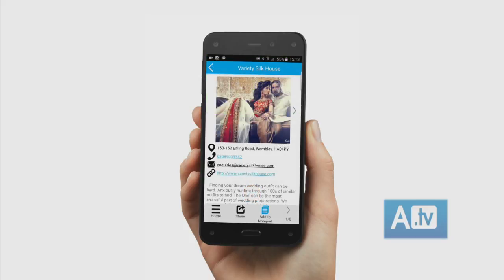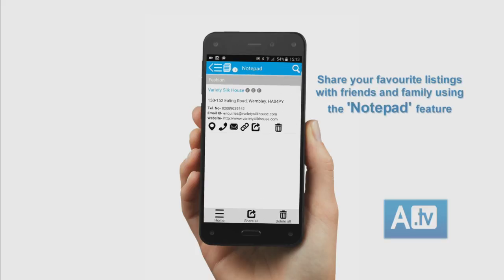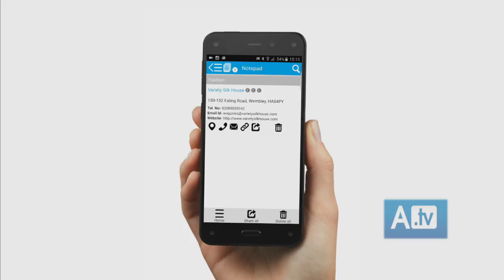Add your favourite listings to the notepad by clicking on the notepad icon. Share your notepad with your friends and family on social media, or email yourself a copy to keep a note of the wedding suppliers you want to contact.